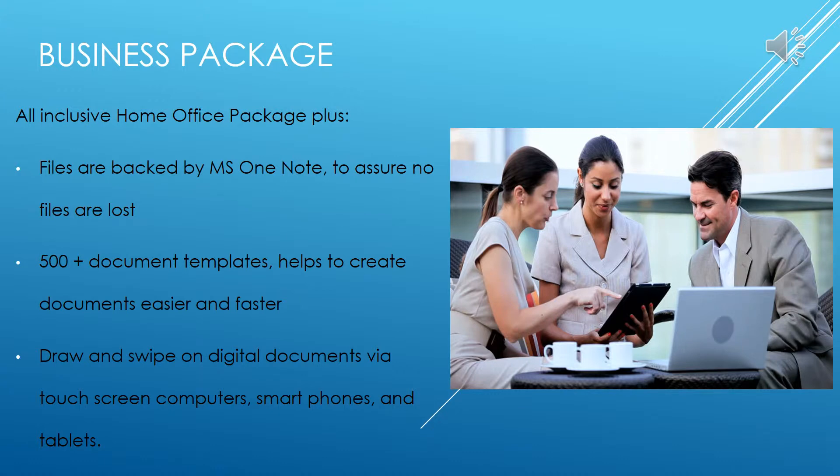In a country like the Dominican Republic, where there is an opportunity for business to grow, it is important to have a reliable computer filing system to increase productivity and eliminate issues. Therefore, the business package of Microsoft Platinum includes features that do just this. Business owners can create original files as well as organized schedules to make the business run smoothly. Microsoft Platinum for Business features all standard features included in the home office package, along with additional features crafted for business-oriented individuals.